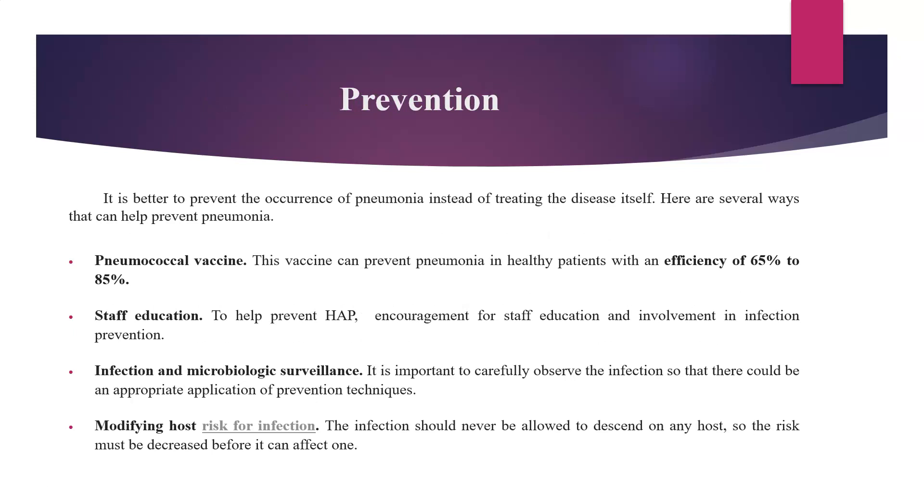Prevention is better than cure. It's better to prevent pneumonia, and it is much safer than treating. There are several ways of preventing. People can be given the pneumococcal vaccine, which can prevent pneumonia in healthy patients with an efficacy of 65% to 85%. Staff education is very important to prevent hospital-acquired pneumonia, and staff has to be encouraged to be involved in infection prevention. Infection and microbiological surveillance needs to be done to allow appropriate application of preventive techniques. Modifying the host risk for infection is also key — the risk must be decreased before it can affect anyone.